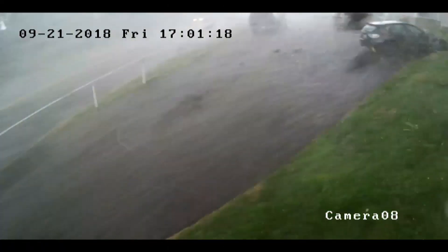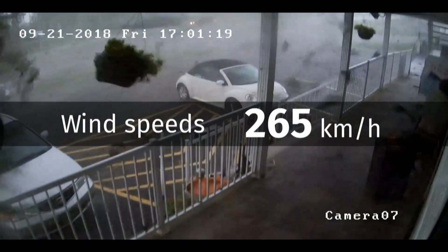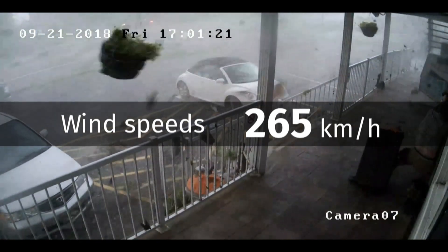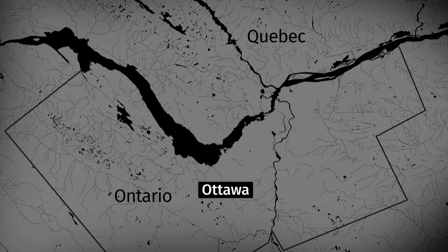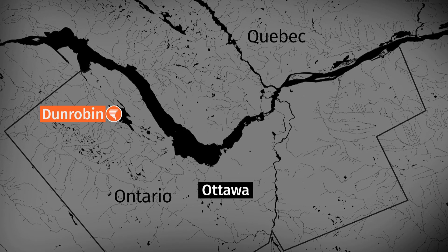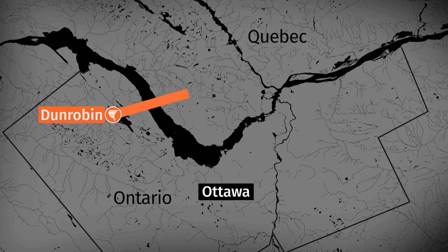Take a look at what caused it all — pictures that speak to the incredible force of those gales. Environment Canada says the first tornado reached wind speeds of 265 kilometres an hour, much stronger than is usual for Canada, especially at this time of year. At about 4:40 PM, it hit Dunrobin, a semi-rural community 35 kilometres west of downtown Ottawa.